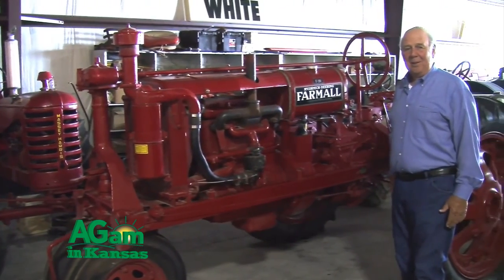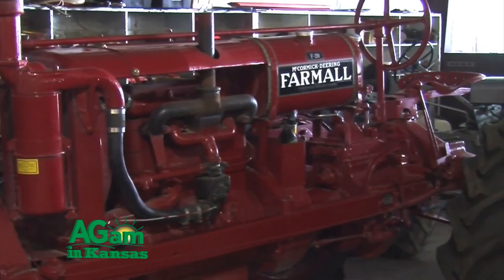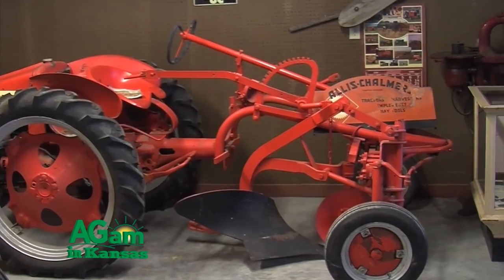This tractor here is an F20 Farmall. It belonged to my father-in-law and his brother, and they farmed with this tractor for many years. We got it out of the shed kind of in pieces, rebuilt it, and we've had it in parades. It farmed a lot of land in its time.